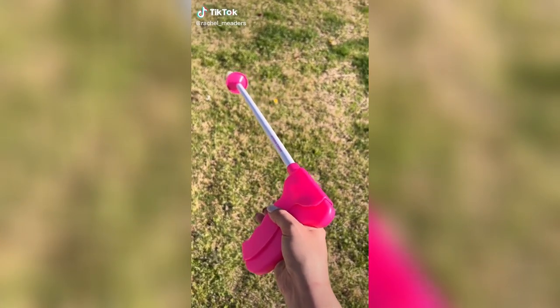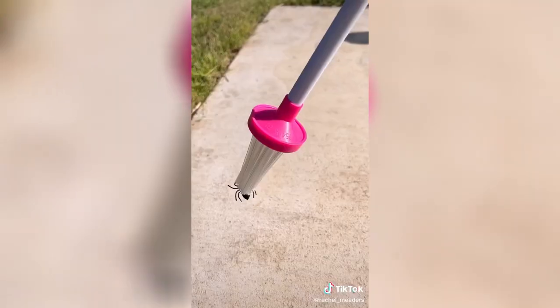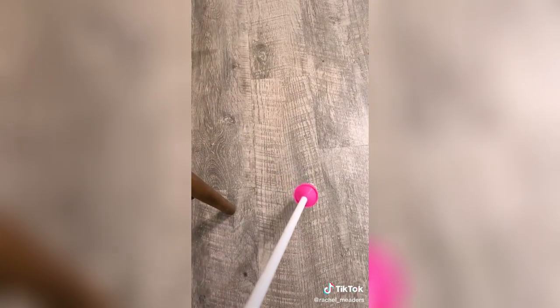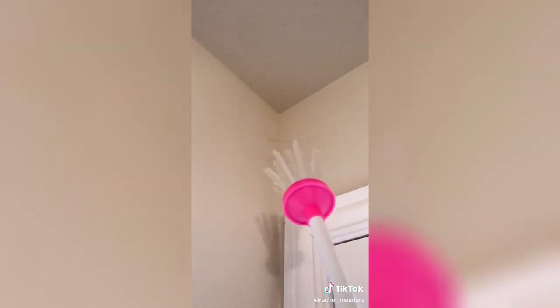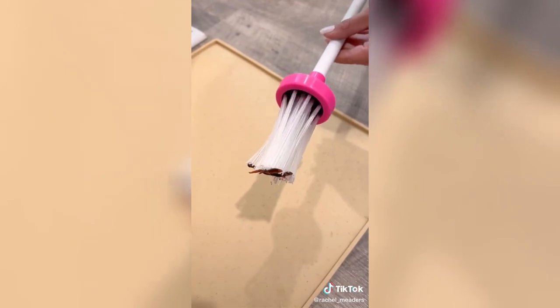A spider and insect catcher — hear me out. I can't stand any type of bug, especially spiders that make their way into my house during the springtime. I literally won't enter a room with a spider in it for weeks until I know it's gone. This critter catcher doesn't harm the insects and allows you to relocate them outside without going anywhere near them. It can be used on spiders, beetles, and moths in hard-to-reach places — basically any insect that has not been invited inside.